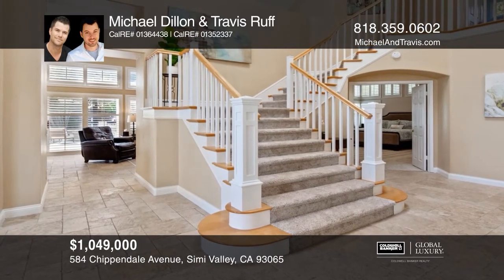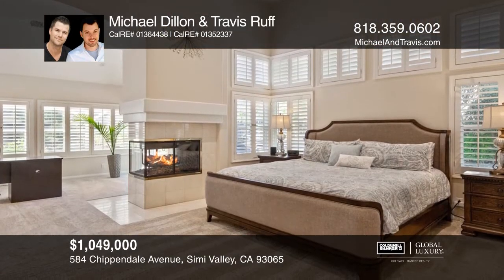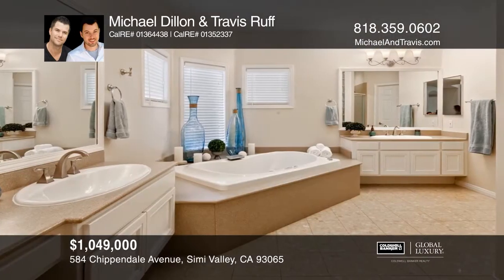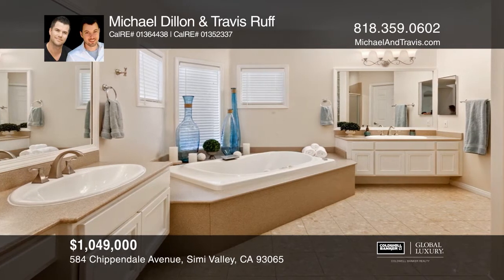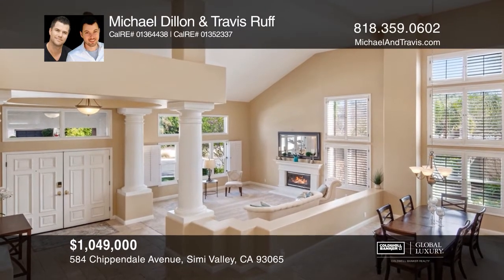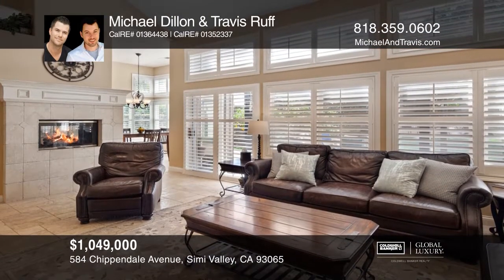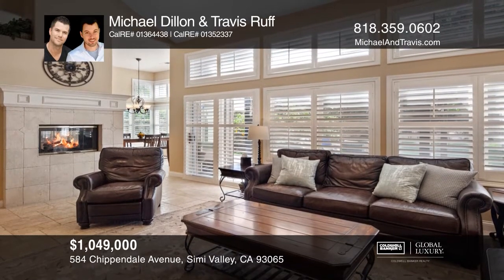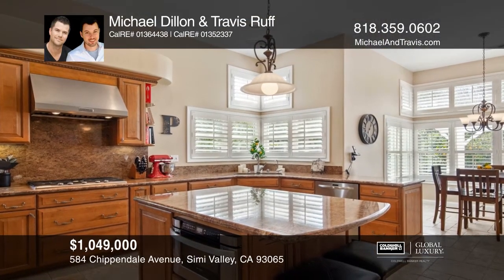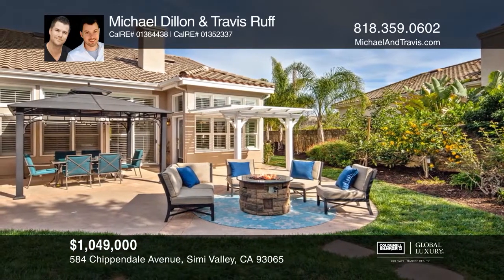Welcome to this Wood Ranch home in the desirable gated Legacy Estates. The unique floor plan lives like a one-story with a main floor master and three additional bedrooms upstairs. Stone flooring highlights the dramatic entry and large family room. The updated kitchen features granite counters, custom cabinetry, and stainless steel appliances. You will enjoy the spacious backyard with a covered patio for entertaining, a large grassy area, fruit trees, and raised bed gardens. Make it yours by calling Michael Dylan and Travis Ruff.